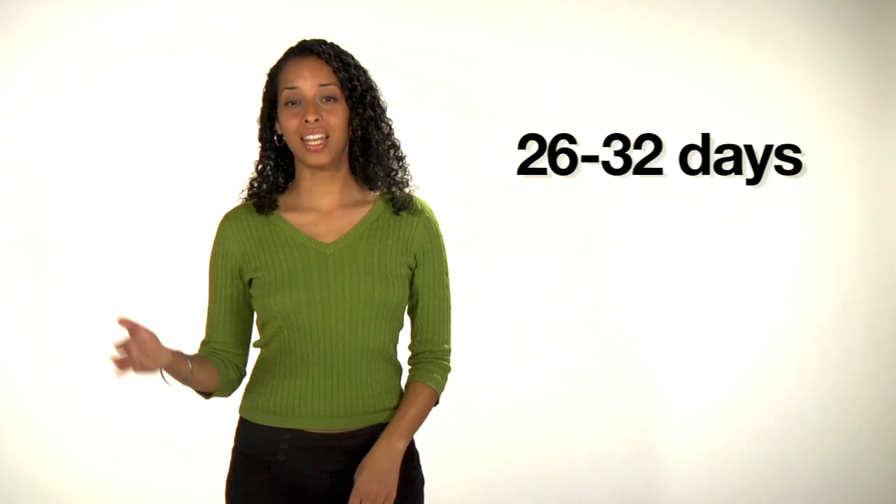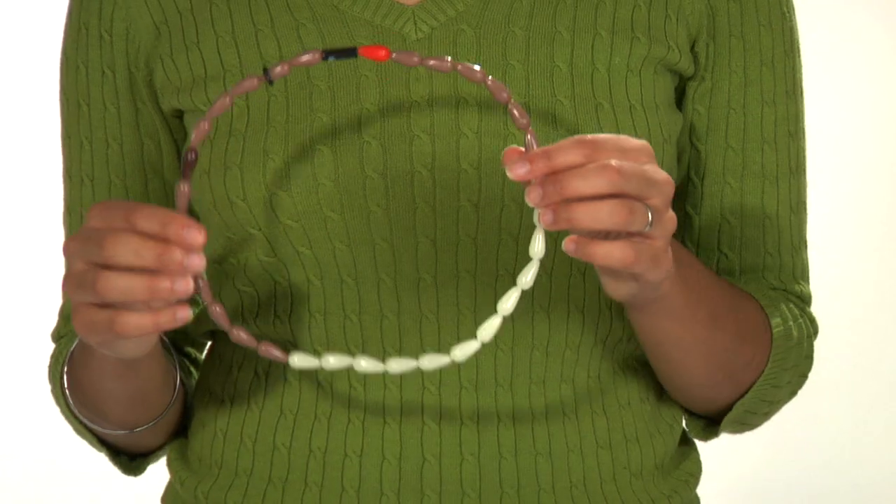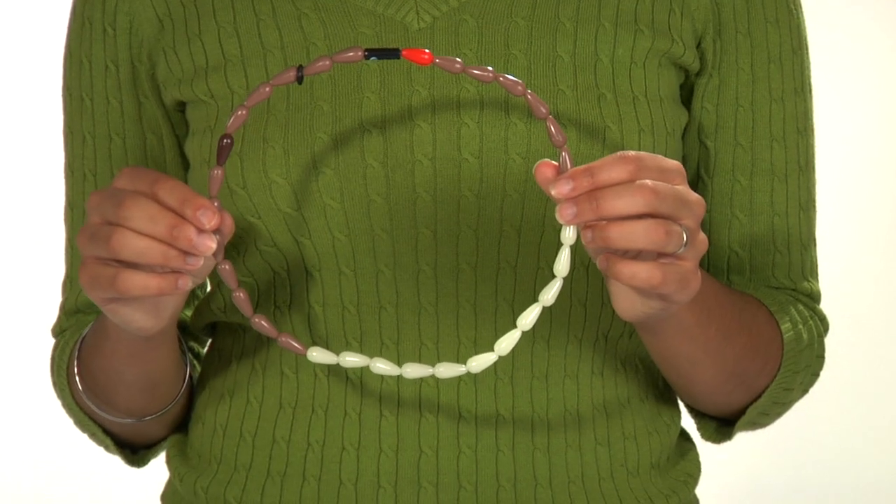If you have regular periods — never shorter than 26 days and never longer than 32 days — you can track your safe days with cycle beads or on a calendar. Charting your body temperature or the changes in your cervical mucus also help you identify safe days. Some women do all three just to be safe.